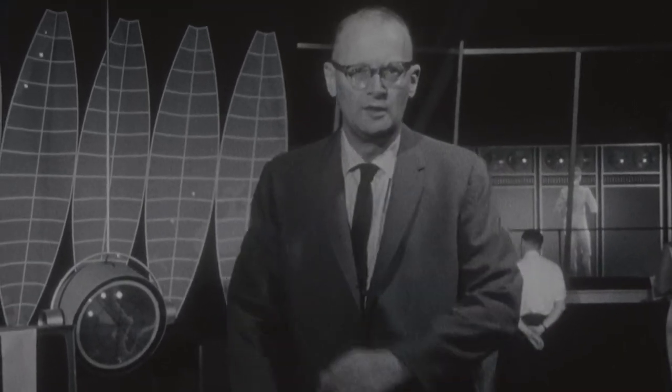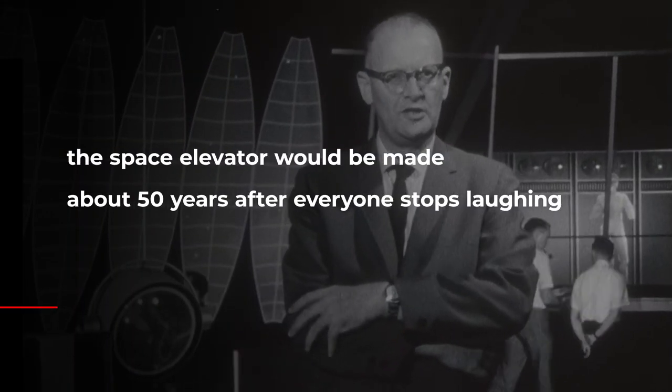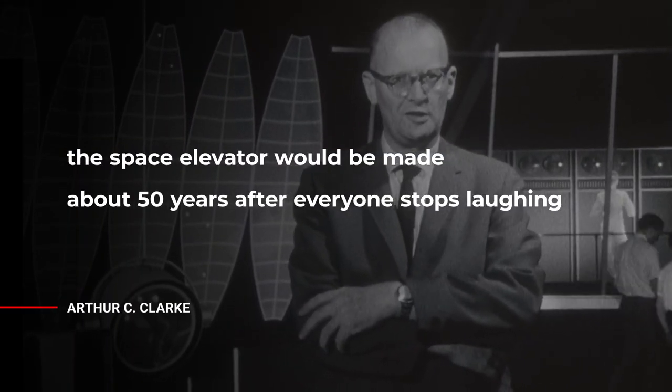A more optimistic English science fiction writer, Arthur C. Clarke, said that a space elevator could be made about 50 years after everyone stops laughing.